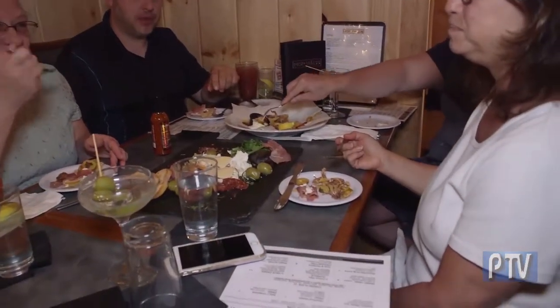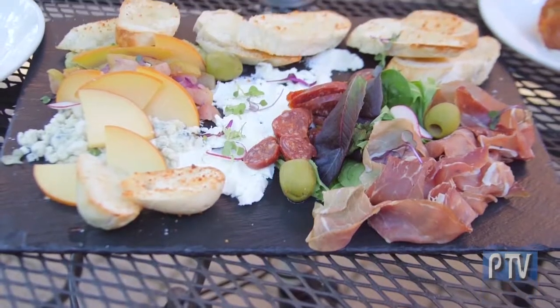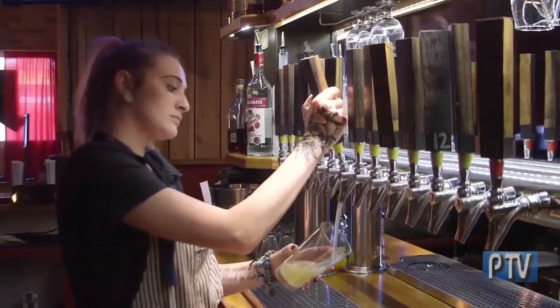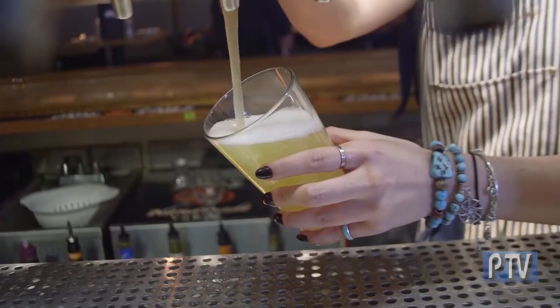Our travels now take us to Plantsville, where we visit the popular Hop House gastropub, known for farm-to-fork American eats. We've heard so much about this restaurant and we're glad to be here — we're going to go inside and check it out.